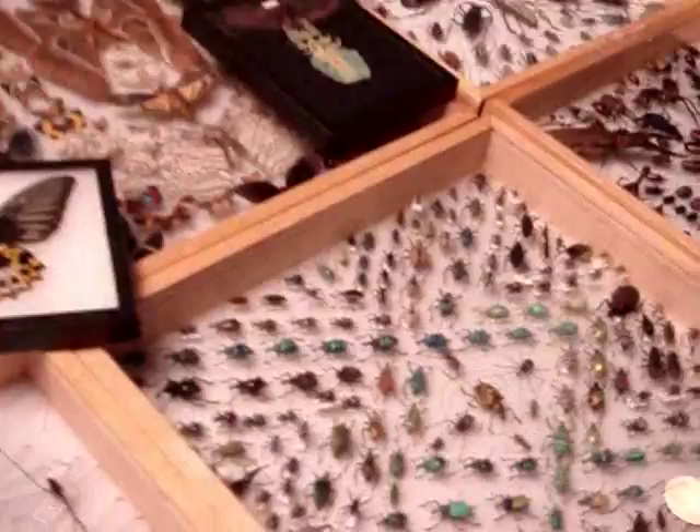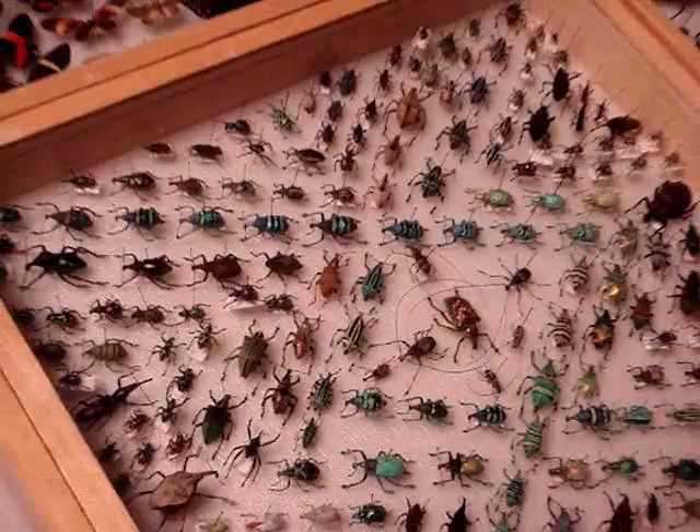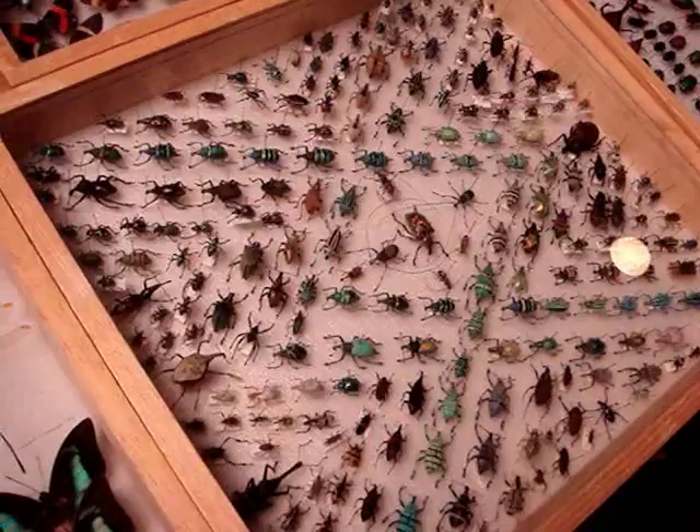This is Phil Mays, who's always here with his amazing beetle collection. I'm trying to get close in on this here. This is sort of a — what do you call the design? That's a weave of weevils.